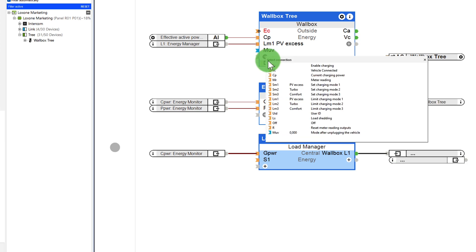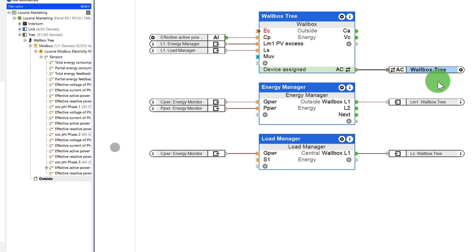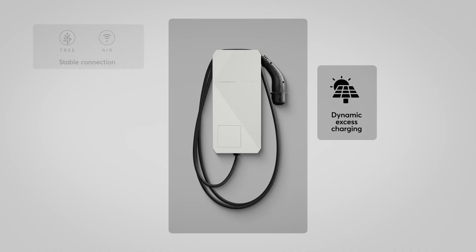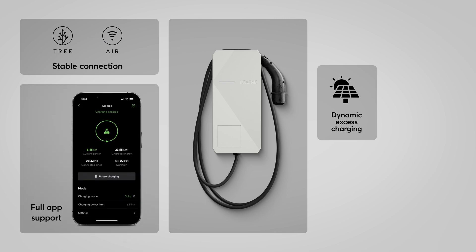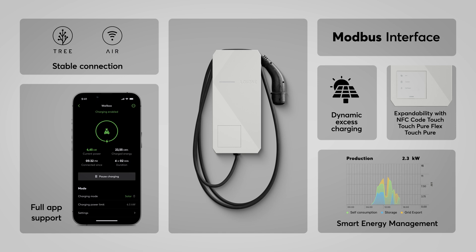In order to avoid peak loads, charging can be paused for a short time. This information is picked up by the load manager module. This was an overview of the top features that make the Luxon wallbox so unique: dynamic access charging, guaranteed stable connection thanks to tree or air technology, full app support including freely definable charging modes, expandability with NFC Code Touch, TouchPure Flex or TouchPure, an integrated Modbus interface, and seamless integration into Luxon's smart energy management.